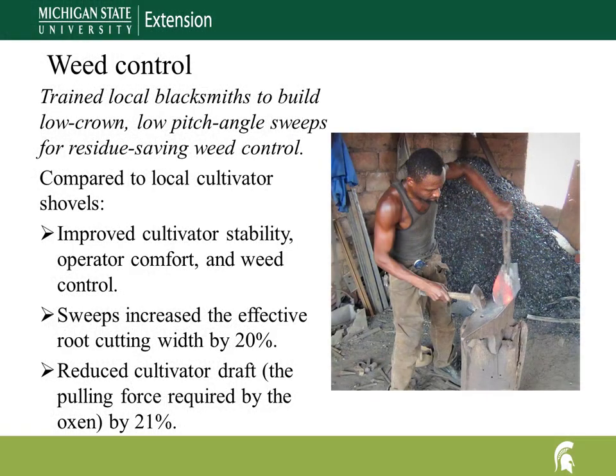Weed control requires either one or two row cultivations depending on weed pressure. We designed an animal-drawn row cultivator with low-crown, low-pitch sweeps. Compared to the locally used row cultivator, the new design improved cultivator stability, operator comfort, and weed control. The sweeps increased the effective root-cutting width by 20% while reducing cultivator draft — the pulling force required by the oxen — by 21%.